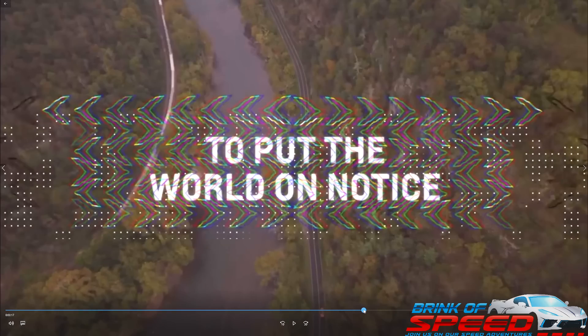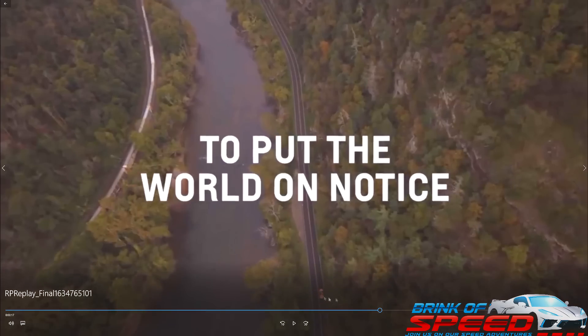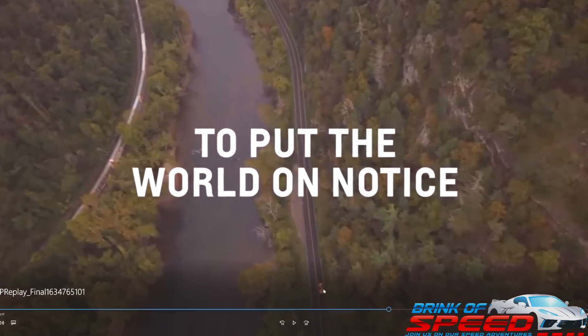This above aerial view shows an Amplify Orange Z06. It's too far away to zoom in close enough to tell whether it's a Z07 or not, or if it's a convertible or coupe. But I love what they say here — 'put the world on notice' — that's exactly what they're going to be doing next Tuesday, and I can't wait to be there.